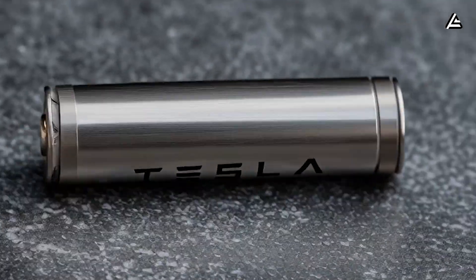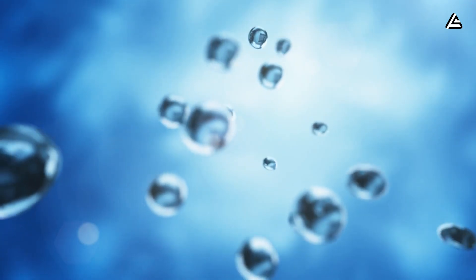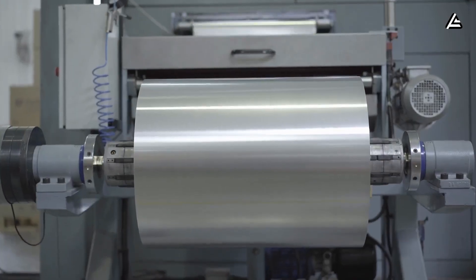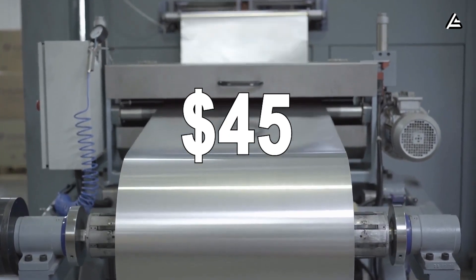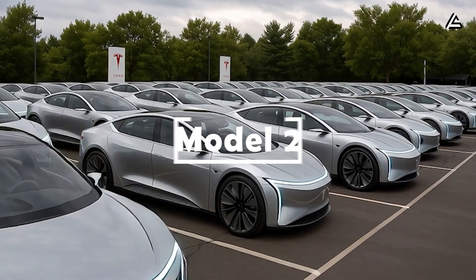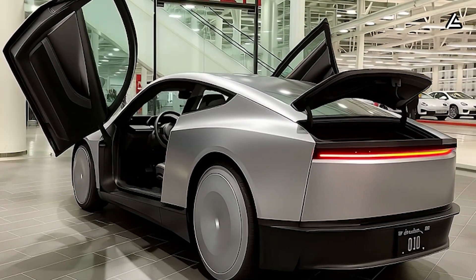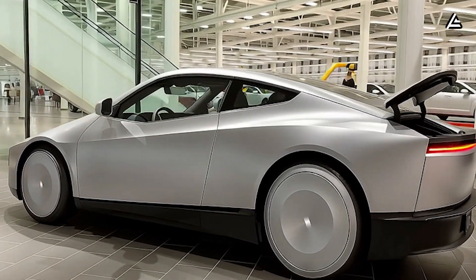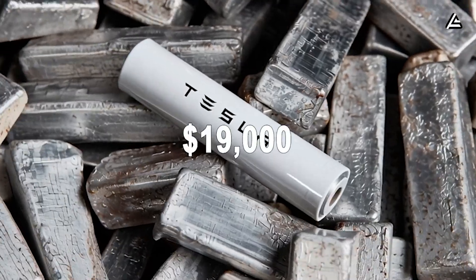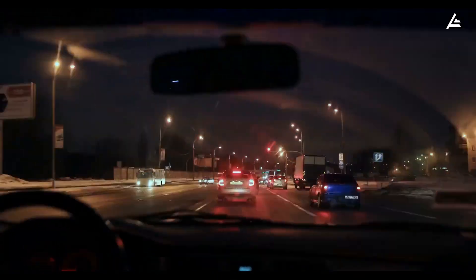Aluminum and sodium batteries will be the first to go commercial, powering Tesla's lower-cost, city-focused models. Their cost is incredibly low — about $45 per kilowatt-hour for aluminum and $30 per kilowatt-hour for sodium. These two new batteries are expected to debut in the long-awaited Tesla Model 2, the company's compact, budget-friendly EV. According to internal plans, Model 2 will be unveiled within the next four to five months and start deliveries in Q1 2026. The standard aluminum battery version will be priced between $17,000 and $19,000, offering a solid 400-mile range — perfect for daily driving in big cities across the US, Europe, and Asia.